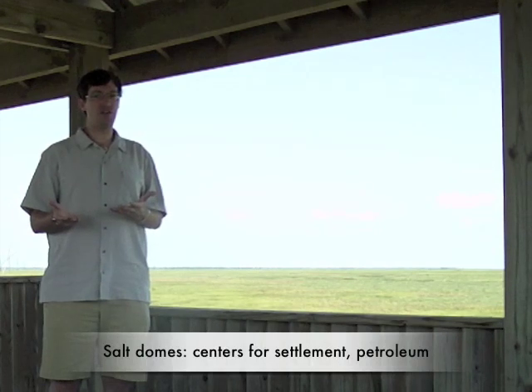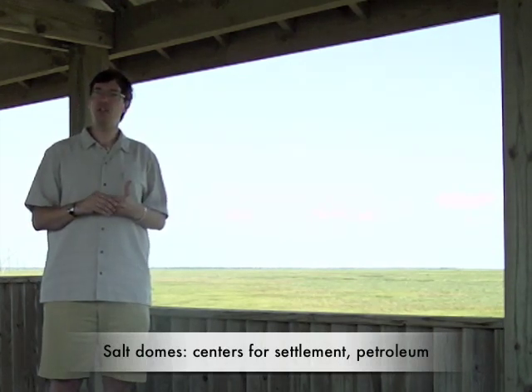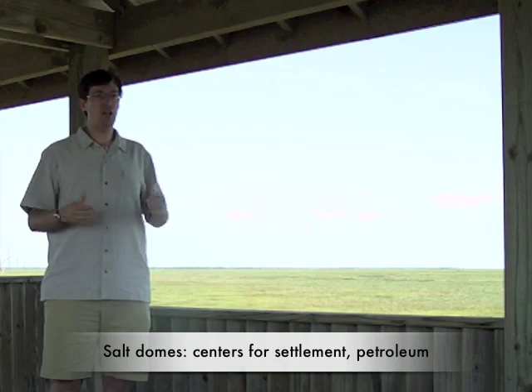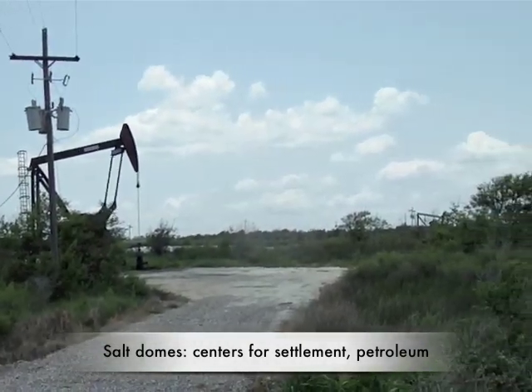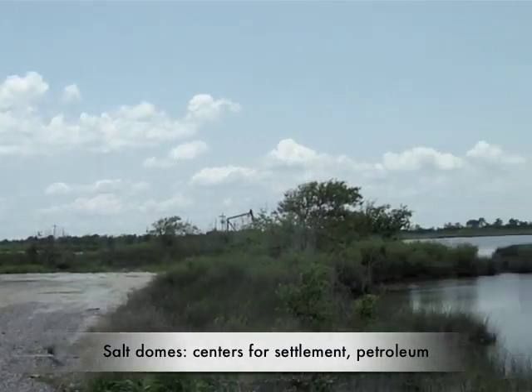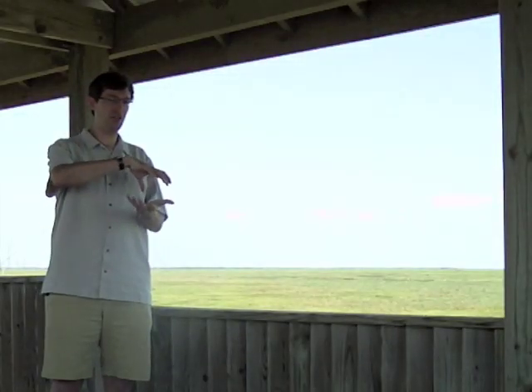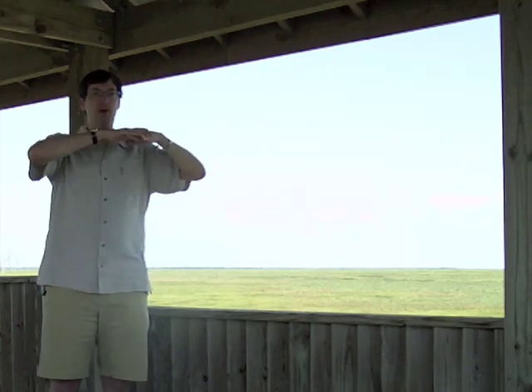The third source of elevation in this region comes from salt domes. This is an area where there's been historically a lot of oil exploration and big finds over the last century, and those oil strikes have often been associated with salt domes — big pockets of salt geologically well below the surface. These salt domes tend to make the ground above them bulge slightly, sometimes only a meter or two, but in some cases a dozen meters above the surrounding terrain. That's where you tend to find whole towns located.